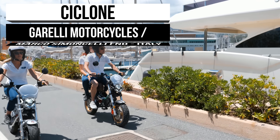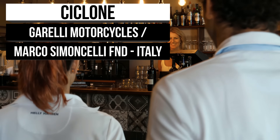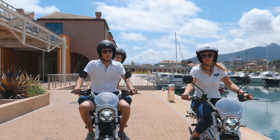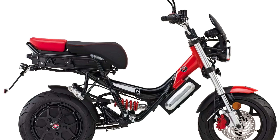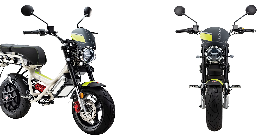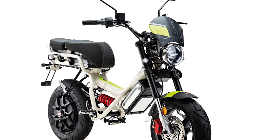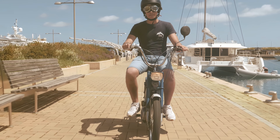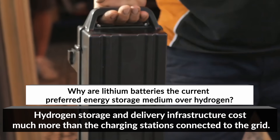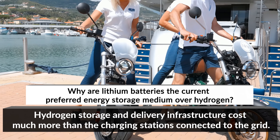Garelli Motorcycles have been building quality mopeds and motorbikes in Italy for over 100 years. Founded in 1919 by Adalberto Garelli, the iconic brand has branched out into the ever-growing electric motorbike industry with the Cyclone range. The Cyclone E4 Sol has a unique minimal design with a pastel-painted frame, yet still pays homage to the famous Garelli scooters of the 60s and 70s. A 72V lithium-ion battery powers the 4kWh rear brushless motor to a top speed of 43 miles per hour.